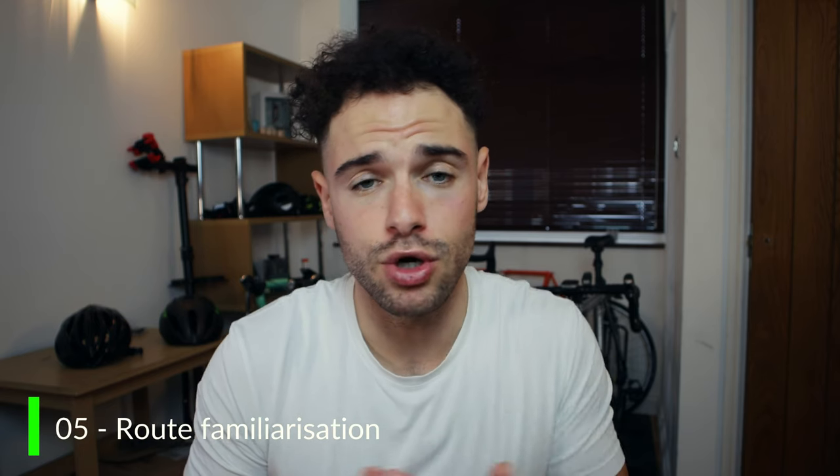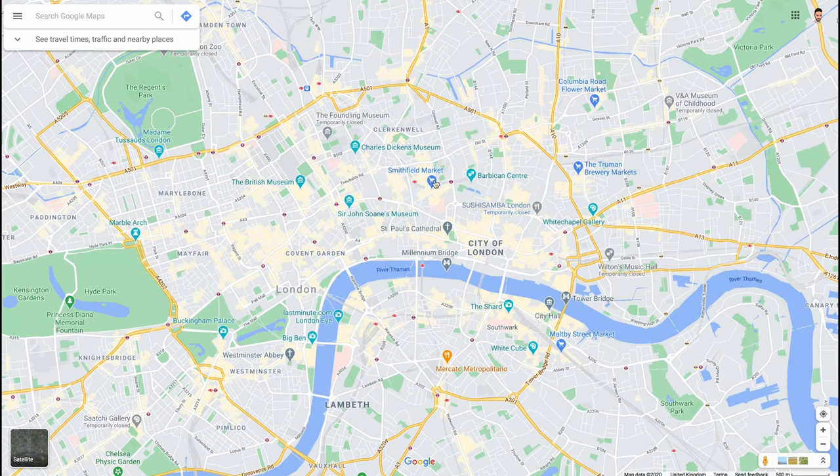Number five: familiarize yourself with certain routes. If like me you commute on the same route each day or a slight variation, familiarize yourself — know where the dangers are, where accidents can potentially happen, so you can anticipate those dangers early. Think about the road surfaces too: the smooth roads, the bumps, lumps, potholes, manhole covers, drains — all of those things should come into your mind when riding. It's going to help you ride safer and spot danger early.